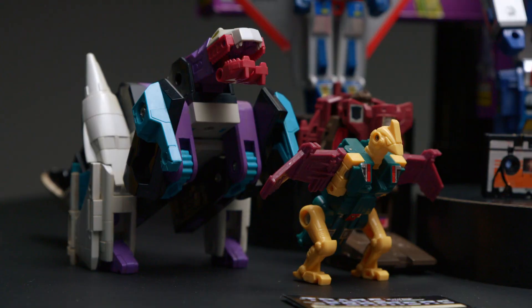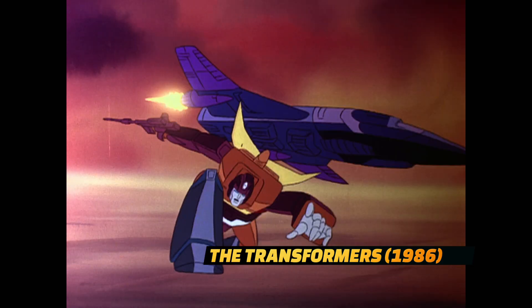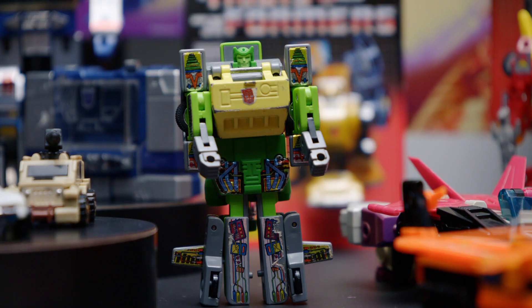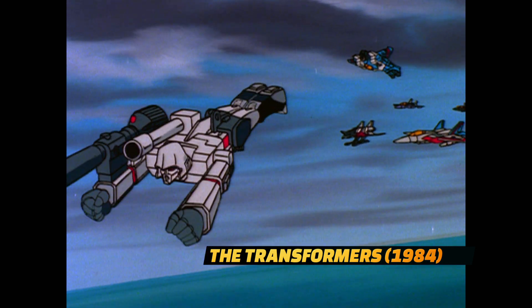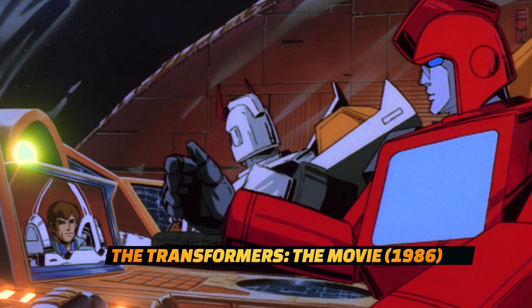A lot of us were raised on the G1 Transformers — those toys, those cartoons — so to have a movie set at that time, there's a nice nostalgia to it. There's something about the iconic personalities of Generation 1 that really resonates in the Bumblebee film. I think it comes down to heart — the heart of Generation 1 is really about the plight of the Autobots against the Decepticons, the straightforward mission to protect Earth, and their ability to connect with humans.